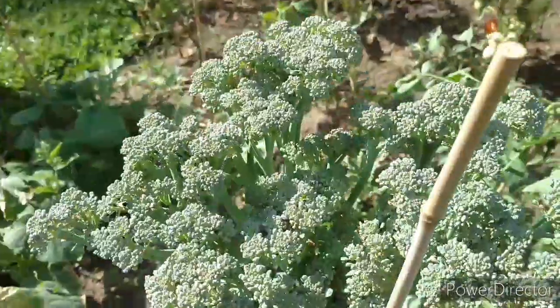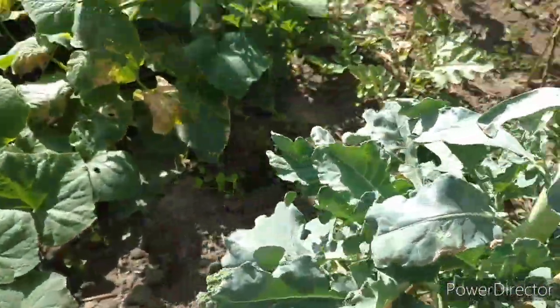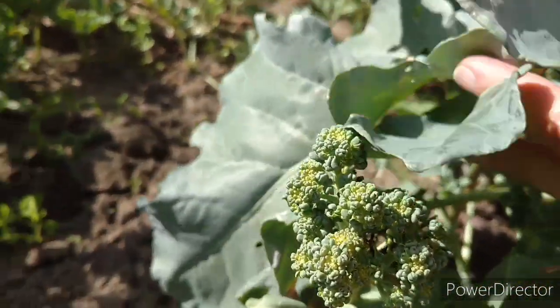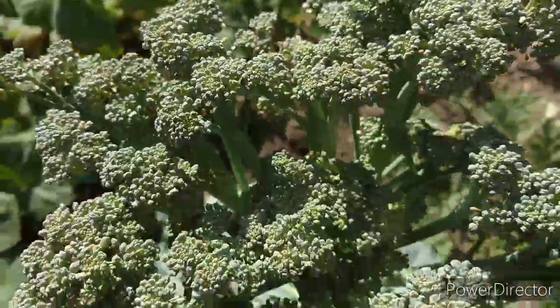My broccoli has bloomed out. I think it's time to cut this down. There's another one down here — look at that, just a little baby one. But for sure, I think that needs to be cut and eaten. It's, like, splayed out.